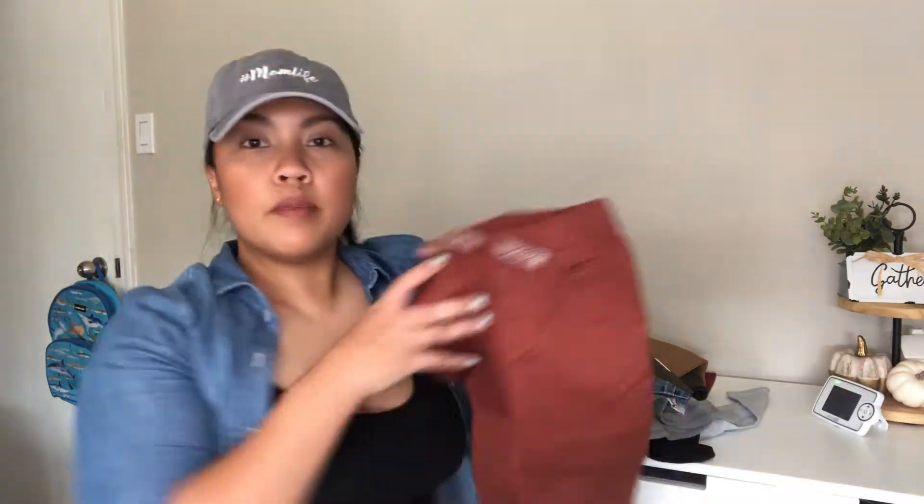Hey guys, welcome back to my channel. Today we are going to do a toddler boy clothing haul, fall edition. I went to Old Navy, Ross, and Target. I just want to say that I didn't get all of these in one day — it was over the course of maybe two to three months. But let's just get started. We'll start off with Target.